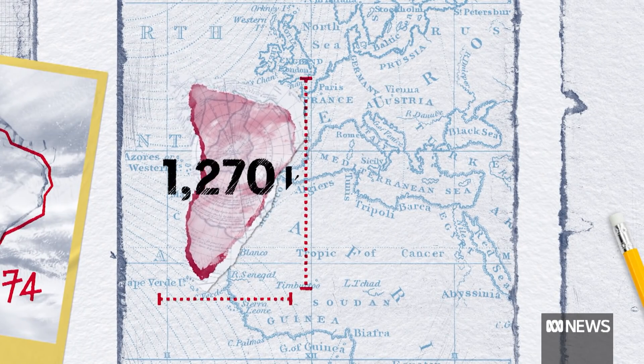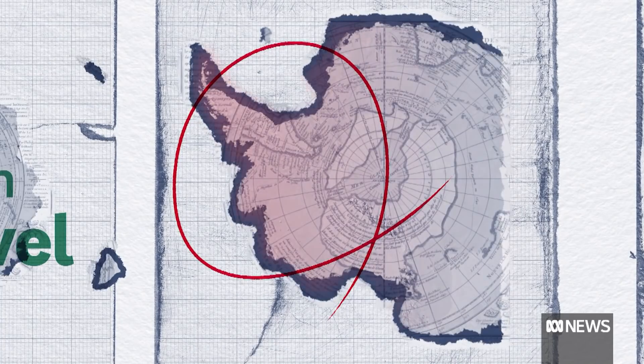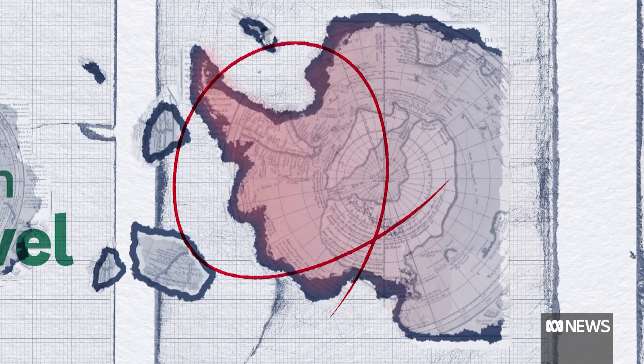At 1,270 square kilometres, it's about the same size as London. But there's a bigger problem in Antarctica — it could even trigger the collapse of the entire western section of the continent's ice shelf.